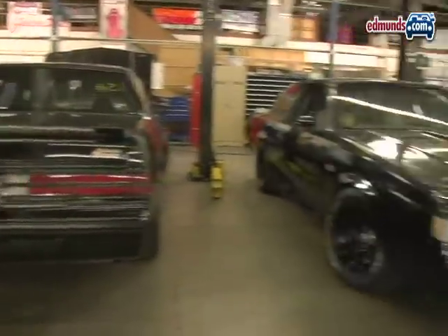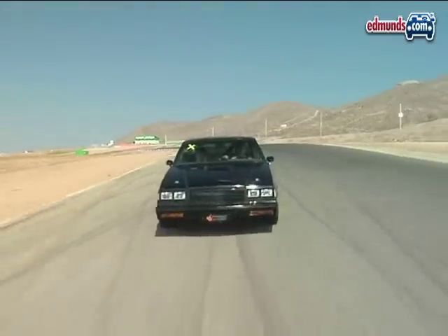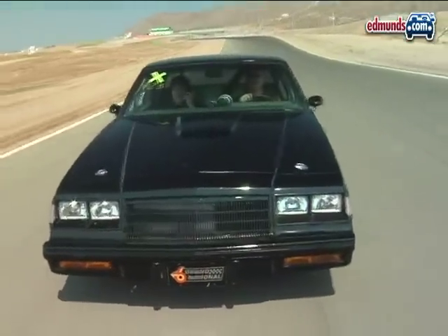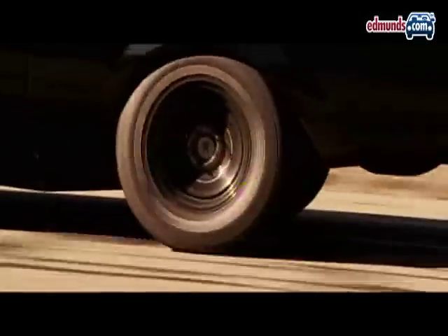The first car Vin Diesel's character drives in the movie is an '87 Buick Grand National GNX. During filming, a lot of standard Grand Nationals were used, as well as a few T-Type Regals — eight cars in all. Thankfully, no real GNXs were wrecked.